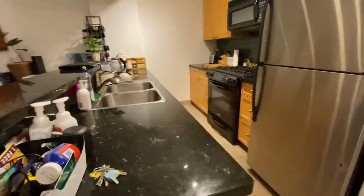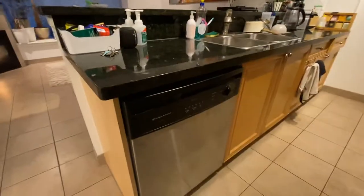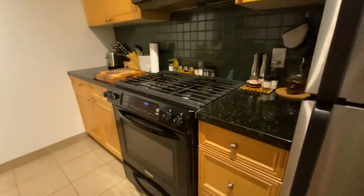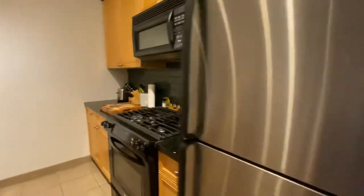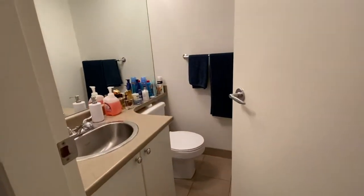There's lots of counter space in this kitchen. You have your dishwasher, double sink, gas range, oven, microwave, and of course your refrigerator. Across from the kitchen you have your guest bathroom.